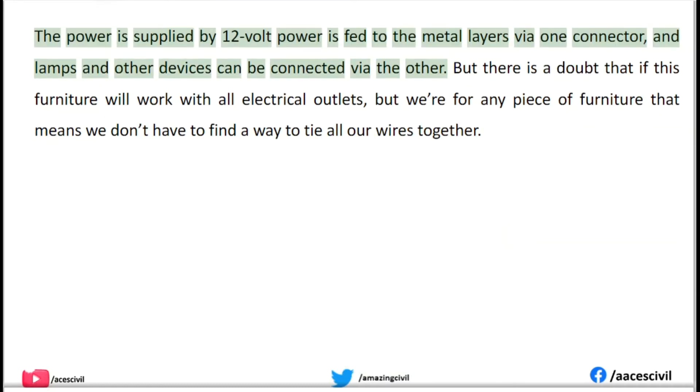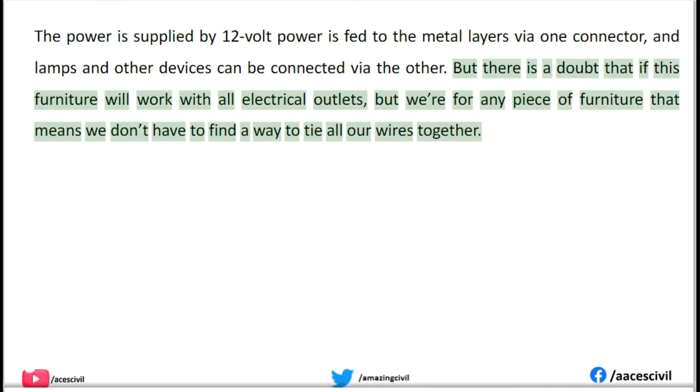The power is supplied by 12 volts fed to the metal layers via one connector, and lamps and other devices can be connected via the other. There is some doubt about whether this furniture will work with all electrical outlets, but for any piece of furniture, it means we don't have to find a way to tie all our wires together.